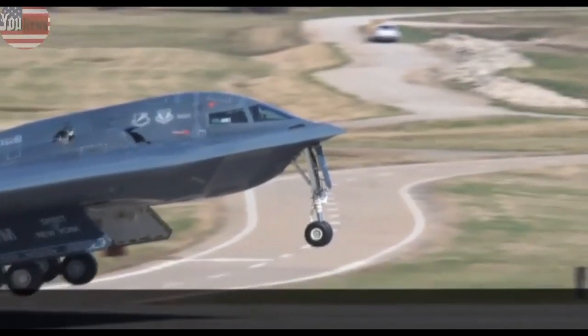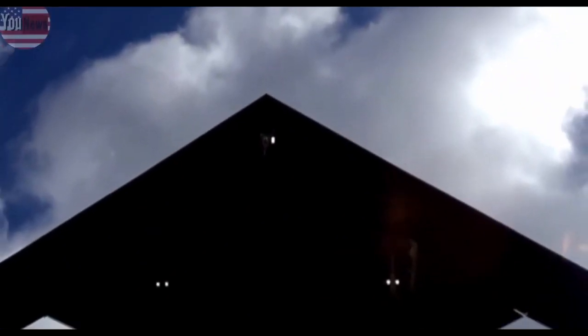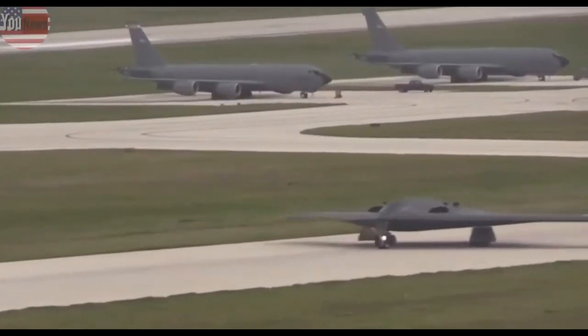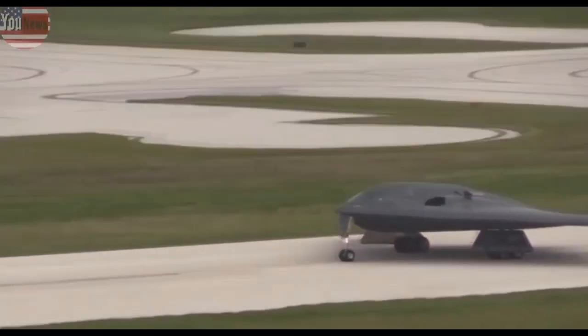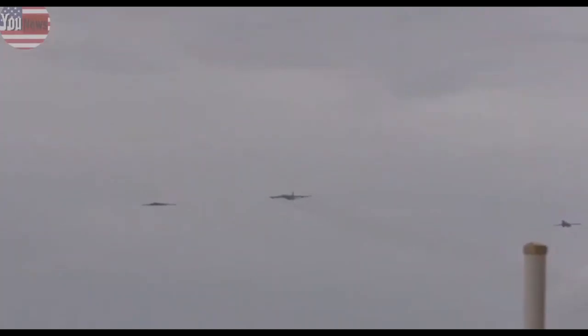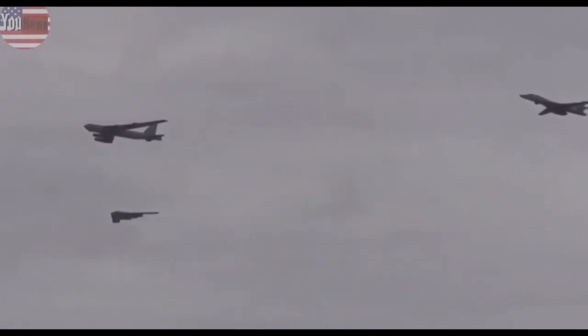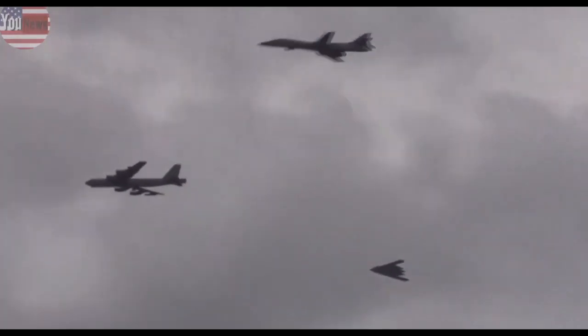All three locations are expected to host the Raider. The Air Force plans to buy at least 100 of the new bombers to replace its fleet of B-2s and B-1s, which are scheduled to retire in the early to mid-2030s. The B-52 Stratofortress, however, will be upgraded to fly into the 2050s.